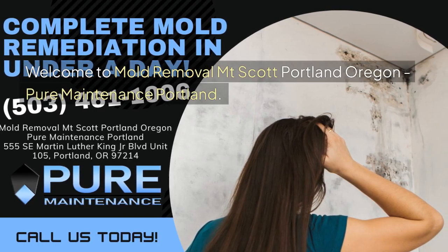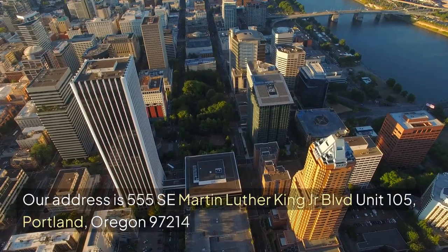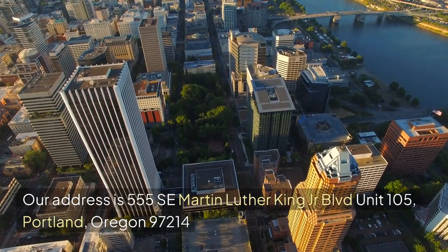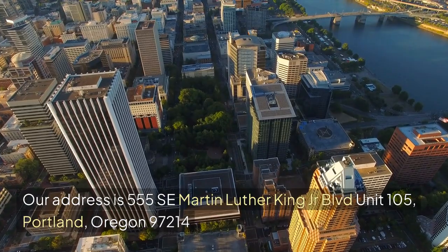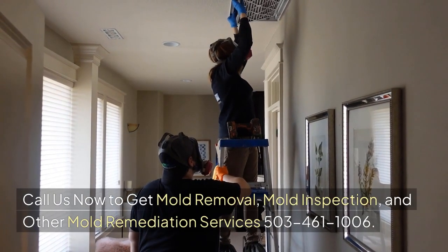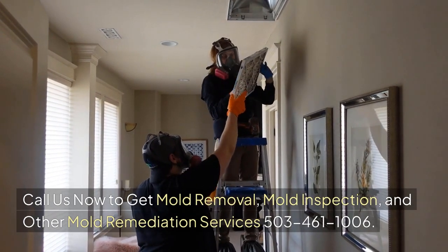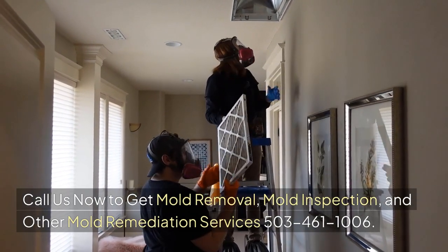Welcome to Mold Removal Mount Scott, Portland, Oregon — Pure Maintenance Portland. Our address is 555 SE Martin Luther King Jr. Boulevard, Unit 105, Portland, Oregon 97214. Call us now to get mold removal, mold inspection, and other mold remediation services at 503-461-1006.